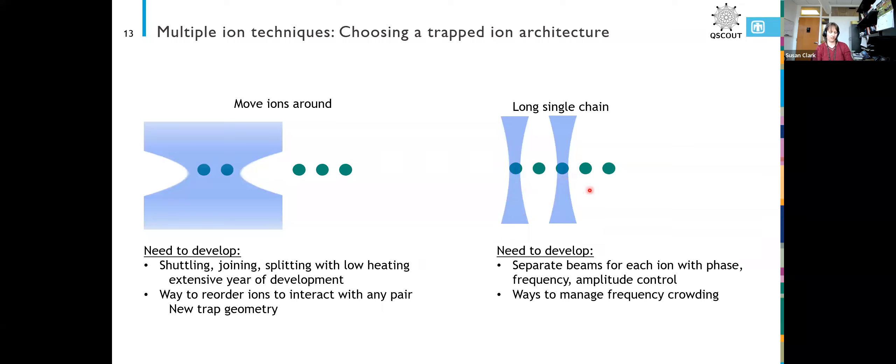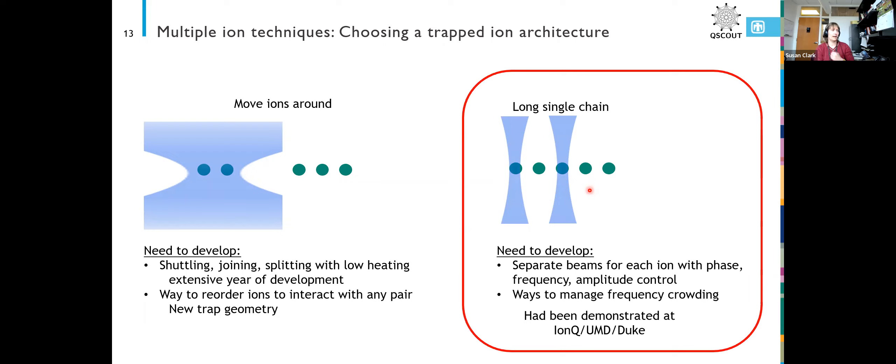We also needed ways to manage frequency crowding. This long single-chain approach had been demonstrated at the University of Maryland, where I sort of came from, and we were pretty confident that we could build up a similar system pretty quickly, which was part of what we needed to do.